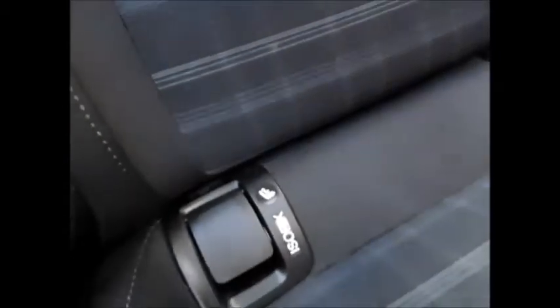As you go to the front, there is plenty of leg room as well as an ISOFIX point for child safety. Electric door mirrors as well as electric windows.